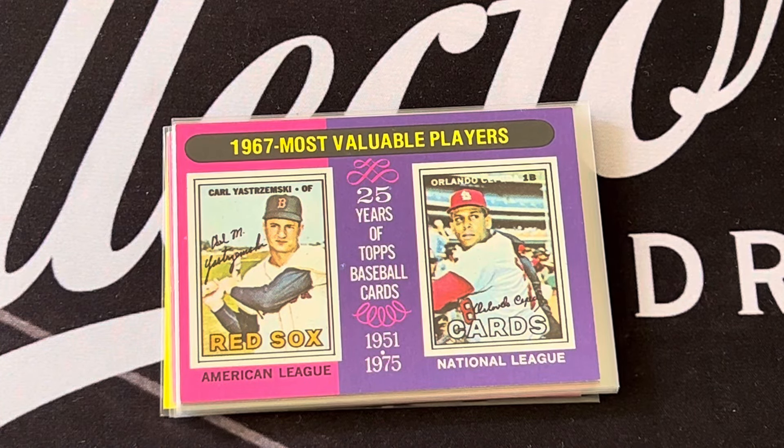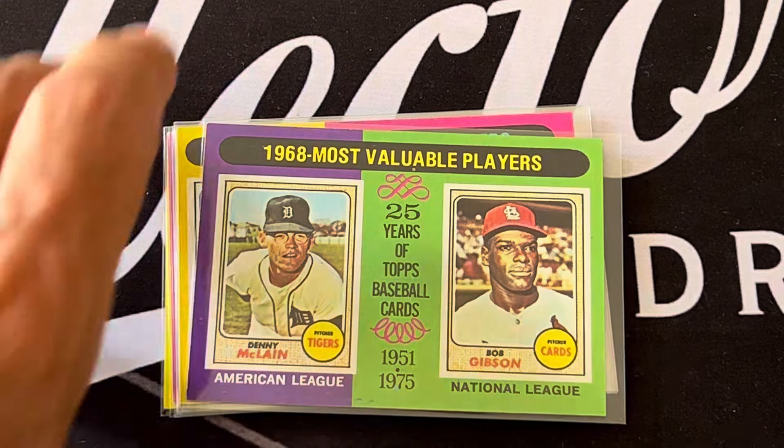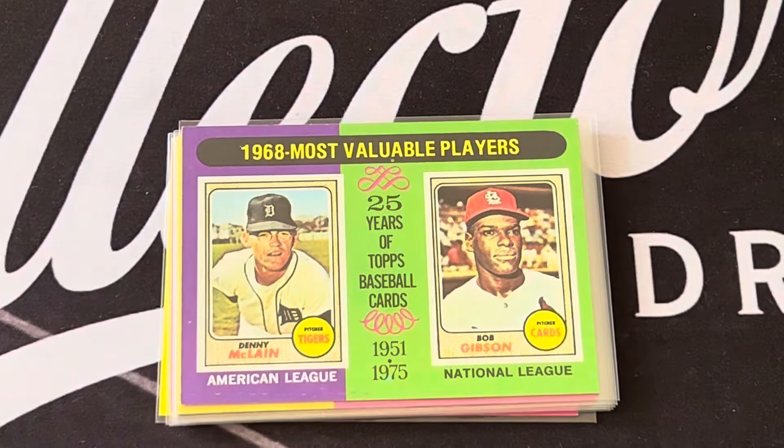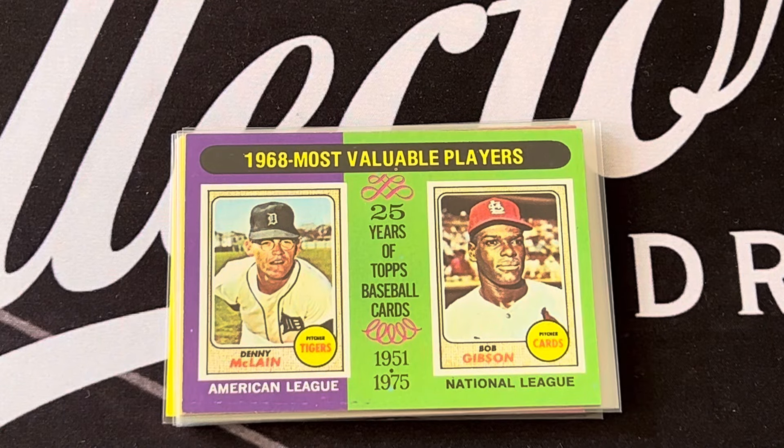In 1967 the MVPs were Carl Yastrzemski and Orlando Cepeda. In 1968, Denny McLain won 30 games that year and Bob Gibson won for the National League.